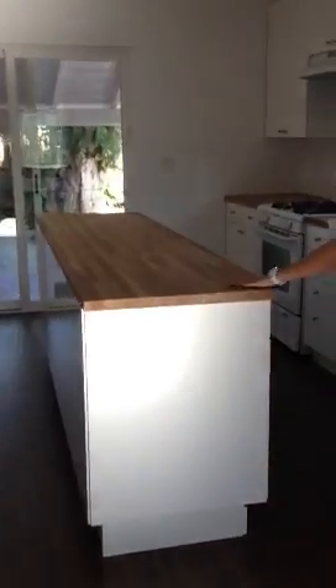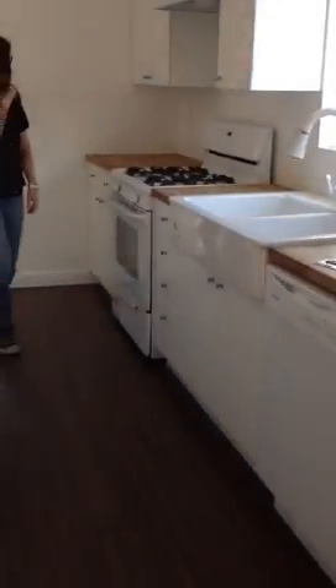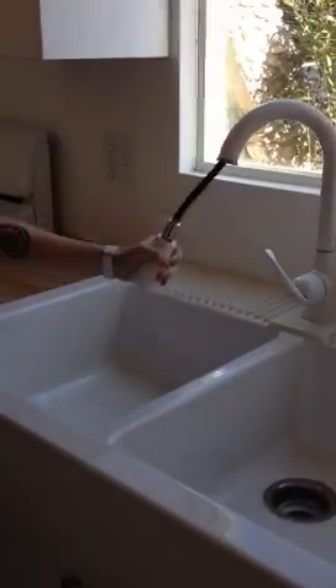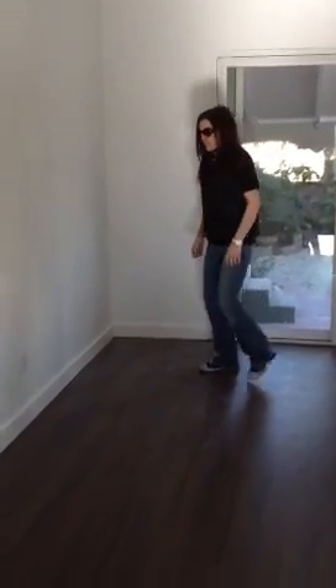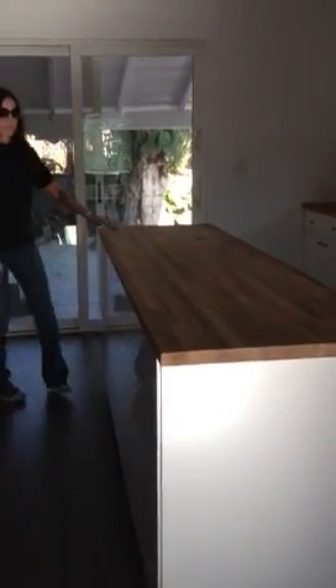Then we have the kitchen — awesome island, very cool. New fridge, new dishwasher. Stove is nice. It's a double sink with a disposal. There's a little window outside there connecting to the back area. Lots of counter space, lots of cabinets. The only thing would be where to put a kitchen table — maybe against this wall here, or just doing some bar stools on the island.